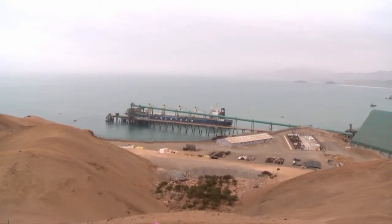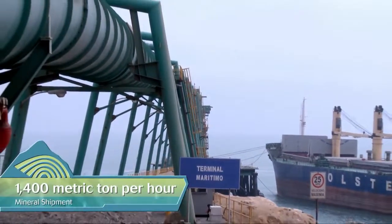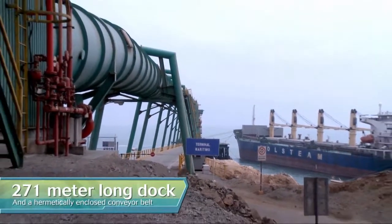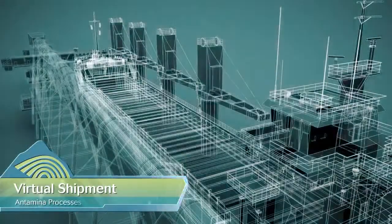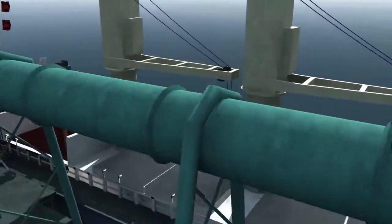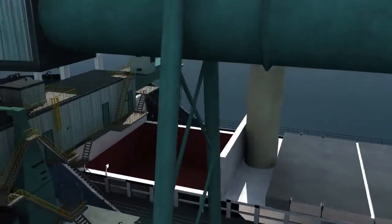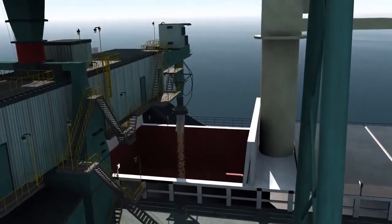Puerto Punto Lobitos has a ship loading capacity of 1,400 metric tons per hour, a 271-meter long dock, and a hermetically enclosed conveyor belt that runs the same distance from the concentrate storage pile over to a telescopic feeder arm that can swivel up to 180 degrees and proceeds to load the mineral concentrates directly to the water.